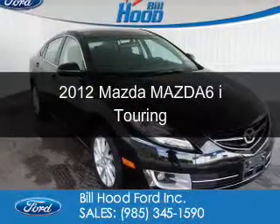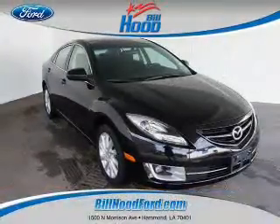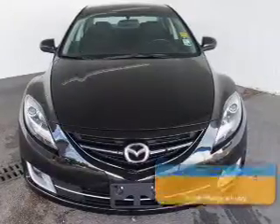This is a used 2012 Mazda 6 Zoom Zoom, powered by front-wheel drive, a 2.5-liter four-cylinder engine, and a five-speed automatic transmission.